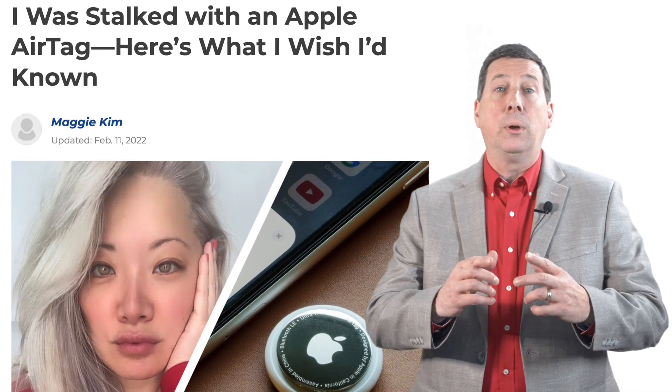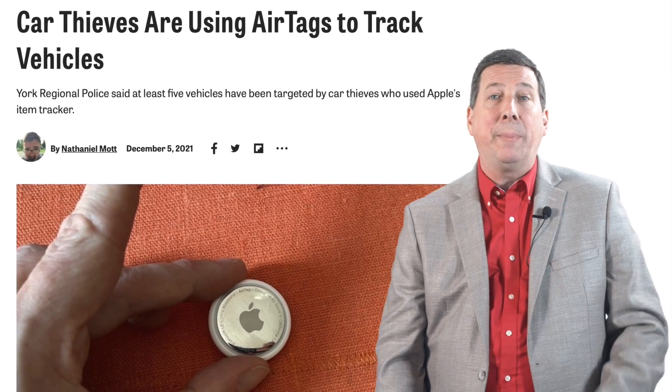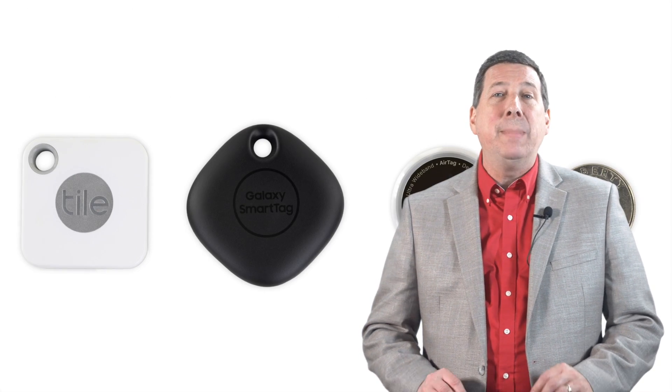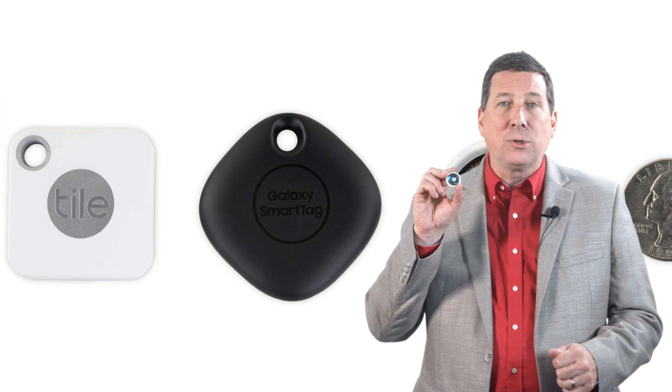But what happens when people are stalked, vehicles are tracked, and illegal packages are traced using the latest technology inside miniature tags such as AirTags, SmartTags, and Tile trackers?